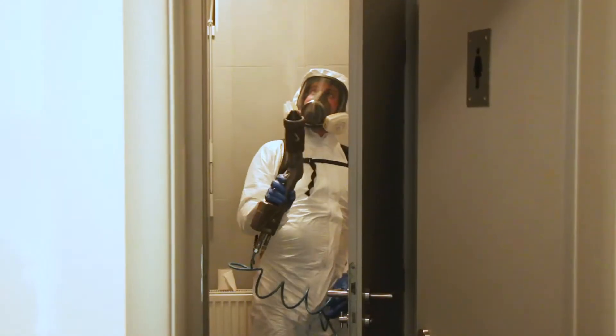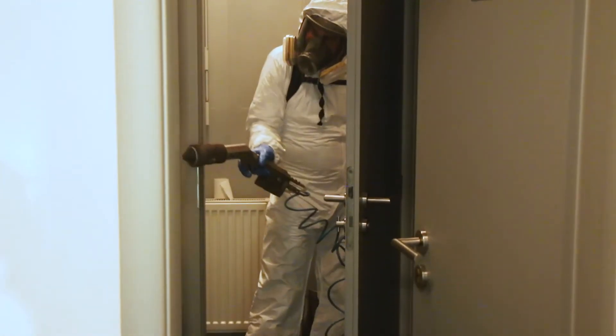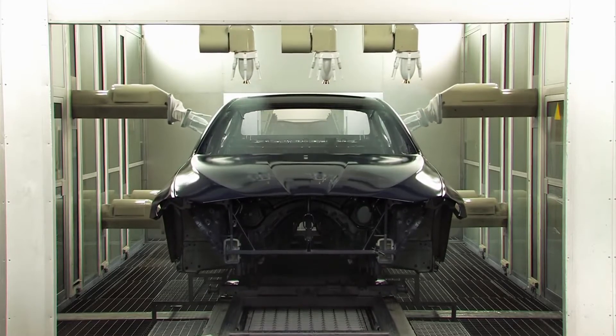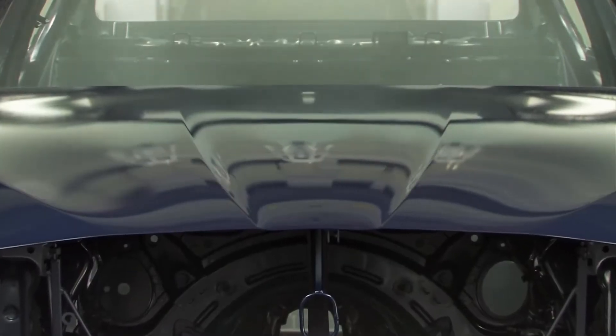This product that we spray dries in four hours to such a phase that people can touch it. Then there is a curing process that lasts 48 hours, and the nanolayer we apply there will harden to 4H. The application dries almost immediately. After 4 hours, the treated object is fully functional. After 48 hours, the protective nanolayer reaches a hardness of 4H.